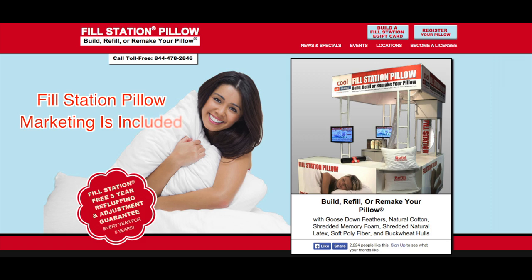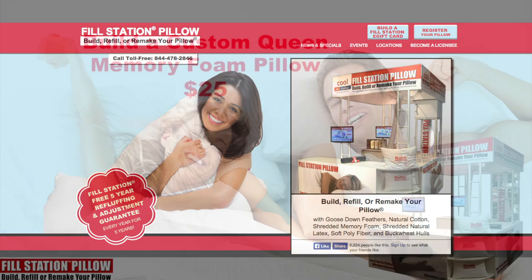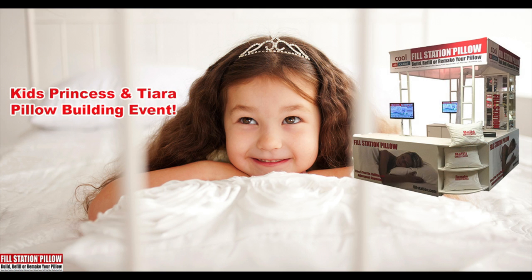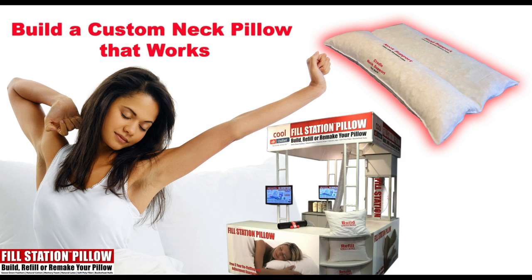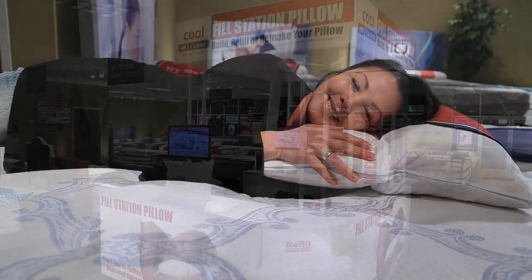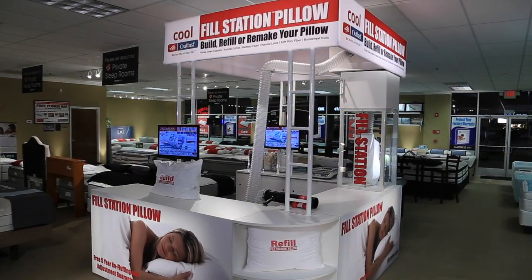With the Fill Station Pillow program, a social media marketing strategy is included. We run weekly ads that fill your showroom with customers. Many of our events are for kids with many different themes and coupons. Other ads focus on specific pillows, such as neck pillows that can be built right in your store with the kiosk in less than five minutes.